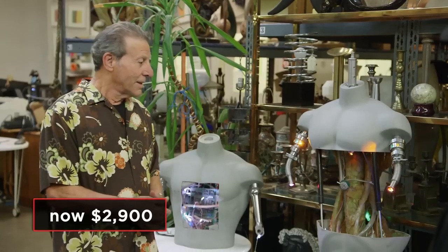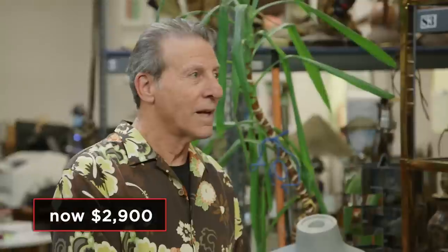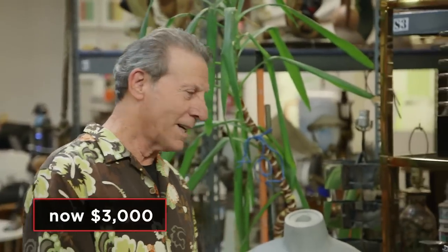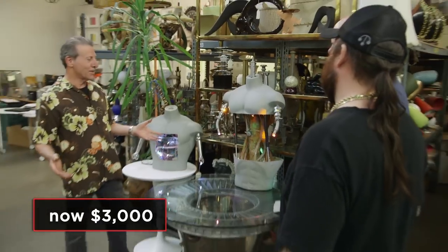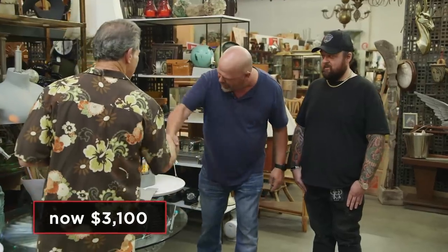I just can't go that low. I'll do $3,800. $3,000. There's no room after $3,000. I think there's room. I'll go $3,100, and I'm crazy even going that high. Okay, it's a deal. Sweet. All right, I'll get you paid.